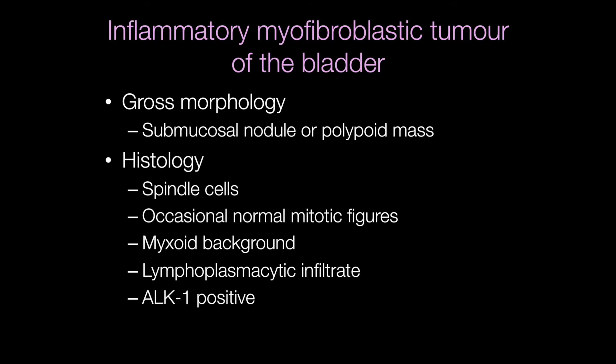A useful diagnostic feature is that the majority of inflammatory myofibroblastic tumours are positive for ALK1. ALK stands for anaplastic lymphoma kinase.